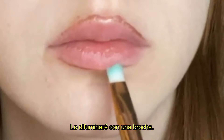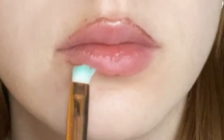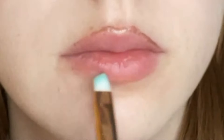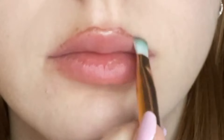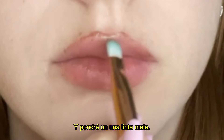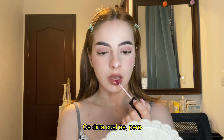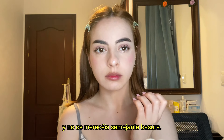I'll blend it with a brush and then apply a matte lip tint. I'll tell you which brand this is, but it's really old and really trashy — so you guys don't deserve this trash.